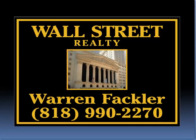Hey, Warren Fackler here. I'm with Wall Street Realty. We are located in the San Fernando Valley. Today, I want to talk to you about short sales.